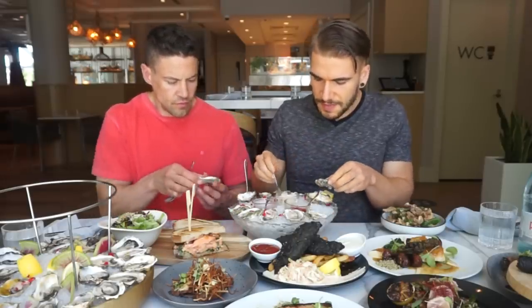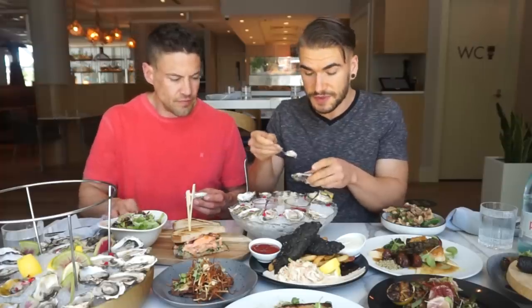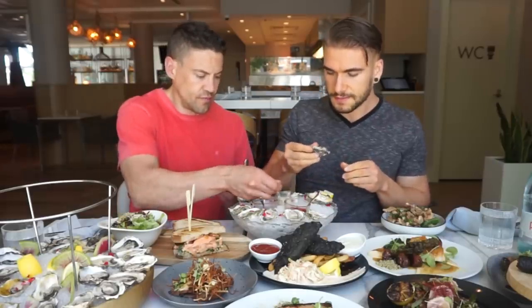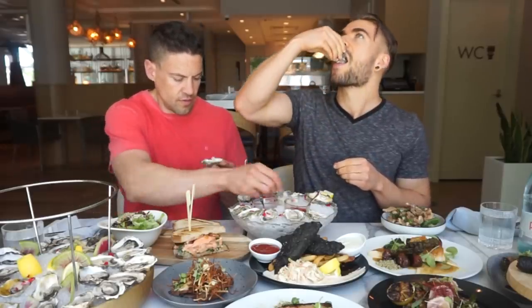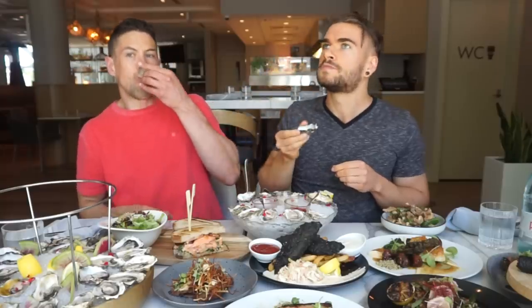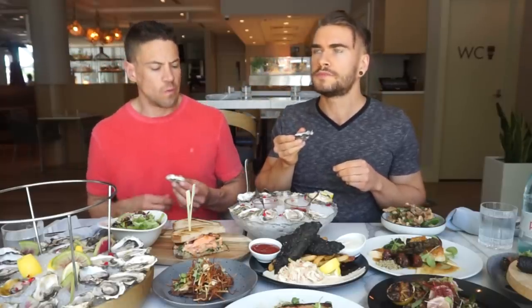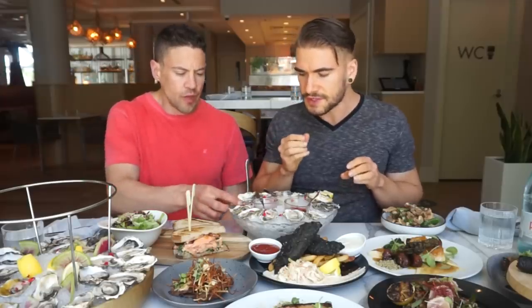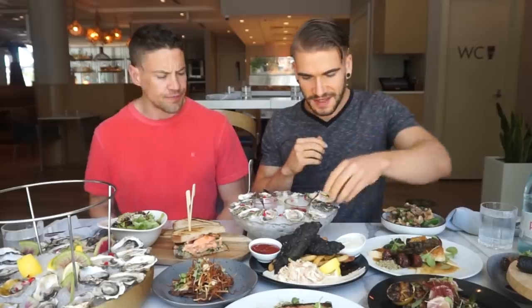I'm going to try it with some of this horseradish — I'm a big horseradish person, and this is fresh horseradish. What a meaty texture oyster — that's crazy. I find the East Coast oysters never have so much mouthfeel. It's almost like a richness. You get that? Yeah. That's phenomenal. I like it a lot.